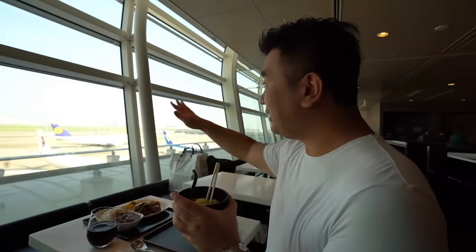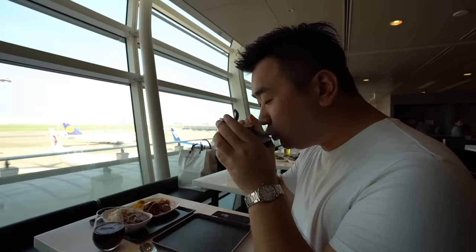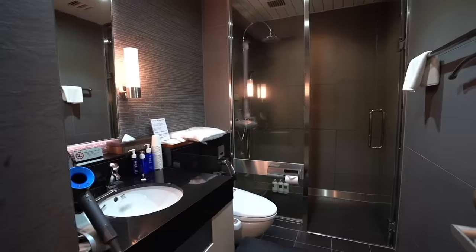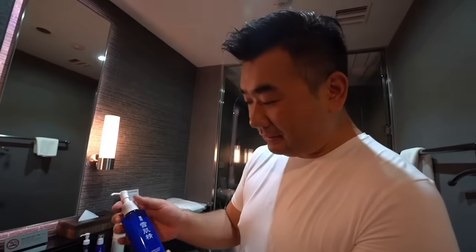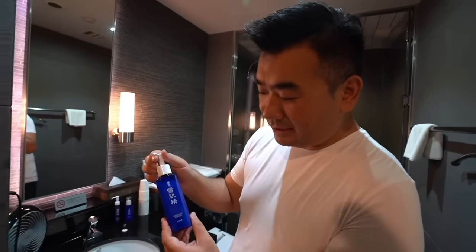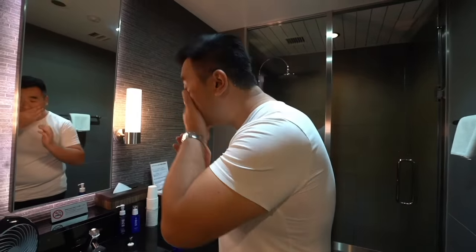I like this lounge because you can see the whole apron, and there's very good natural lighting. I'm also trying the Sikisai lotion — so I look fresh before my flight.